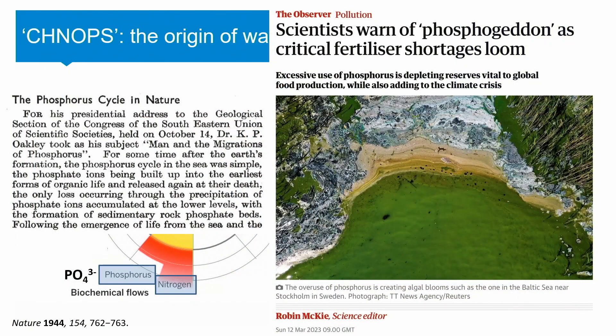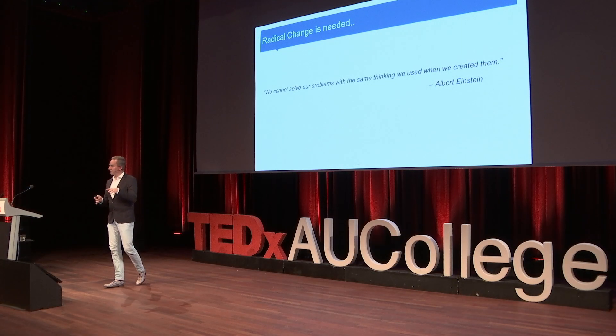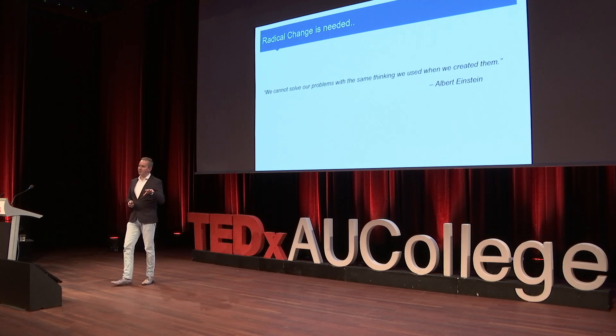We've known these problems for decades. There is an article in Nature in 1944 that highlights that the phosphorus cycle on a global scale is being disturbed by the impact of humankind. Clearly, since then, nothing truly important has happened to solve these issues. So I'm more and more of a believer that we need radical change — because the current waste problems are caused by the linear economy, caused by our linear thinking. We need completely different new solutions to be able to steer into a circular economy.